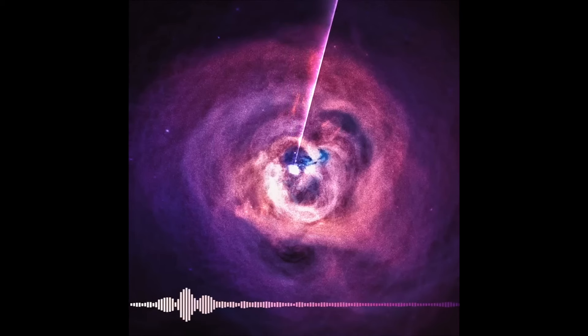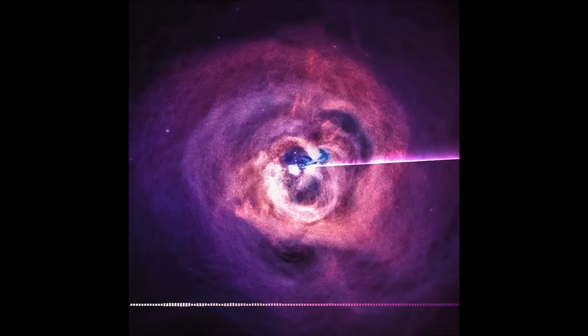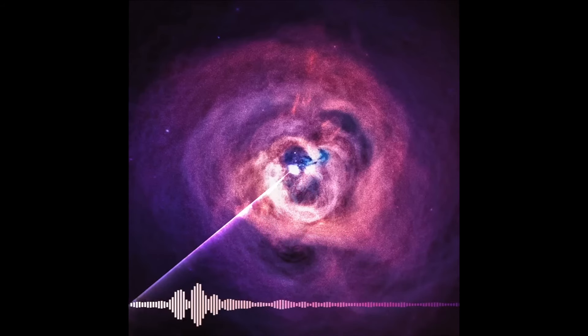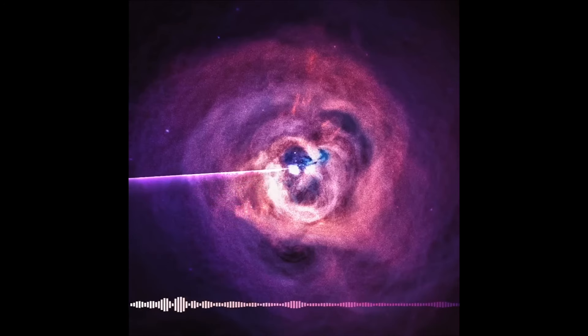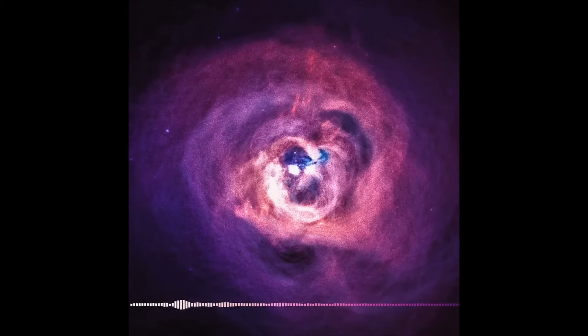This is the sound of a black hole — or so claims NASA. That's right, this is the work of the most well-established space agency. So it has to be real, right?